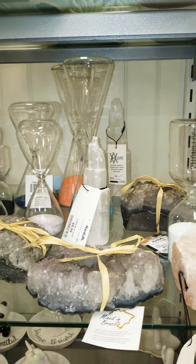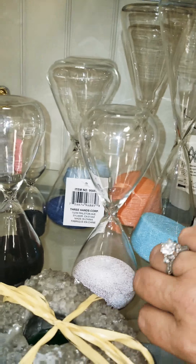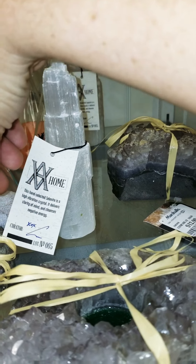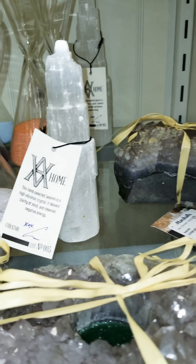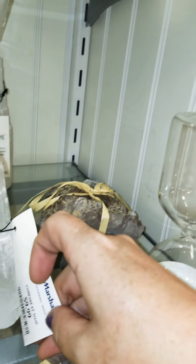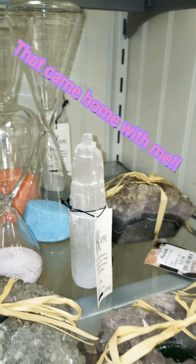They definitely have some larger white quartz in there too. Selenite — clarity of mind and cleanses negative energy. Oh, I need that. I'm getting that, I definitely need that.